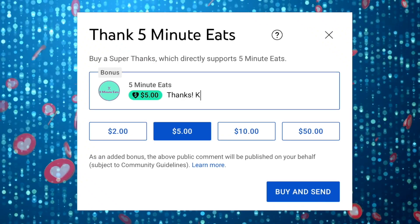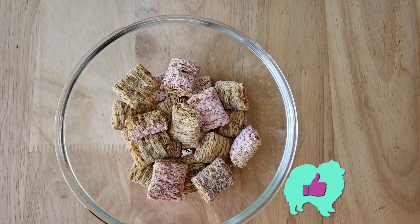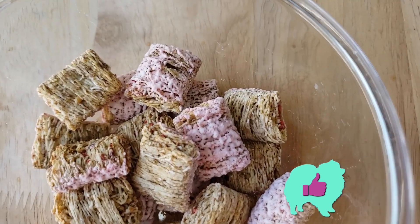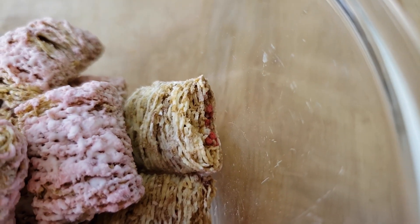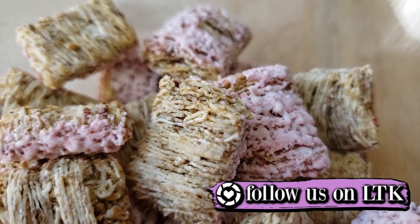For me this is going to be a big thumbs up. This is really good — this might be my favorite of all the Frosted Mini Wheats I've tried. The flavor is spot on even dry; it has a nice strawberry flavor you can definitely taste.